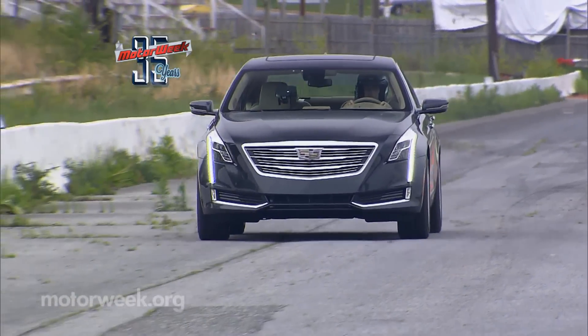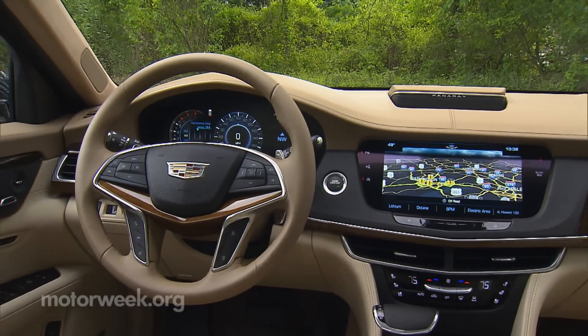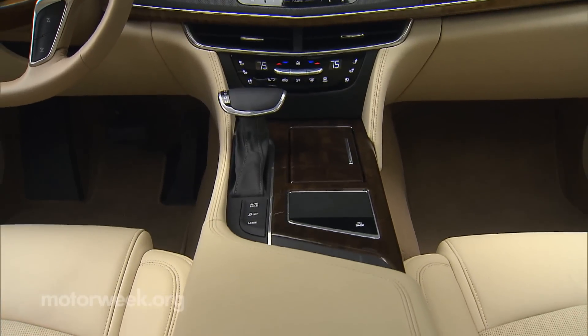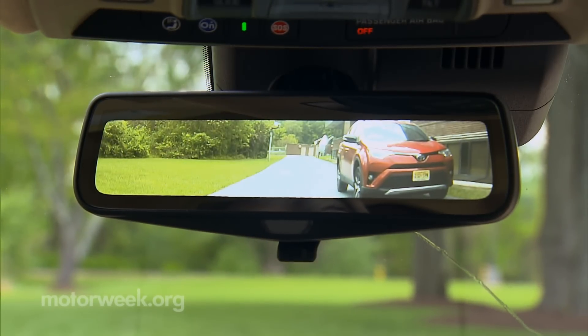Still, even with its slant of performance over posh, the CT6 is every bit a flagship. Material quality is top-notch, and technology truly is next level. A giant center stack screen, a slick shifter and central controller, and of course, the all-digital rear-view camera display.